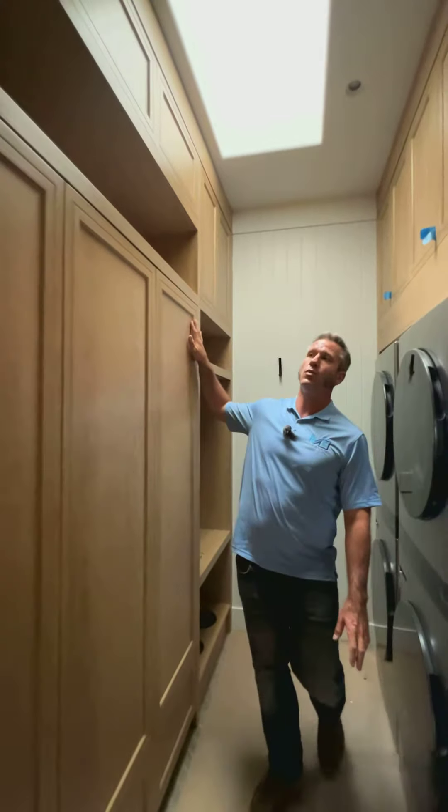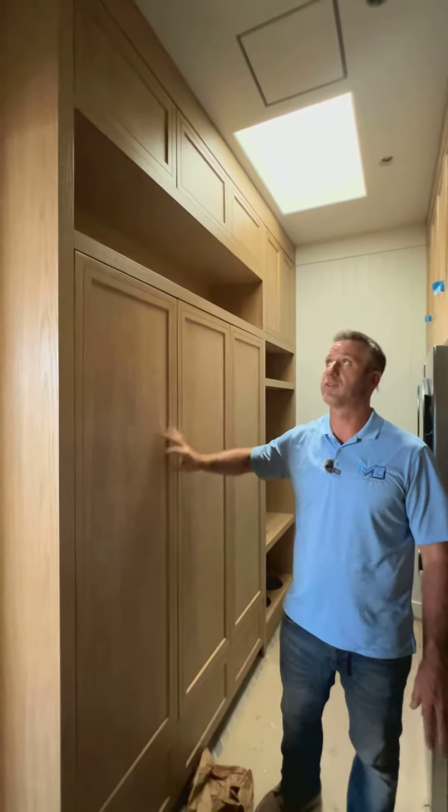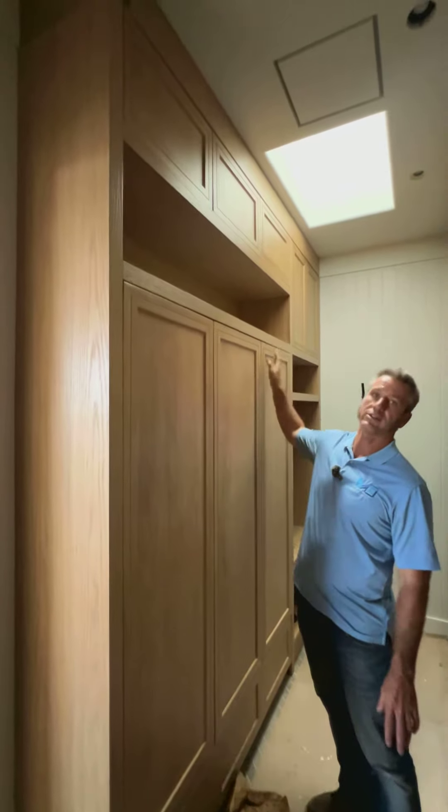On this side of the wall we have all these custom-built cabinets where they're able to hang all their stuff and put everything in here that they need and all their extra supplies.